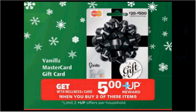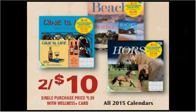The Vanilla MasterCard gift card is on sale — when you buy two, you'll get a $5 up reward. I don't know if there are any fees associated with this card, so I'm not really going to emphasize it too much. The 2015 calendars at Rite Aid are on sale for $10. I personally prefer to try to get a free one from Betty Crocker or Pillsbury every year — Betty Crocker has already run out, but Pillsbury still has some left. I'll leave a link down below so you can check and try to get your free one.